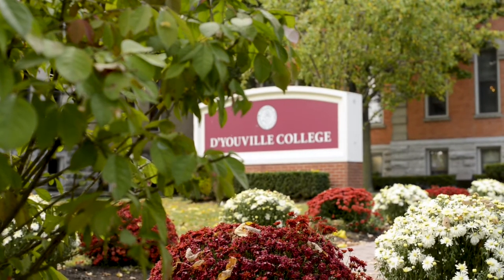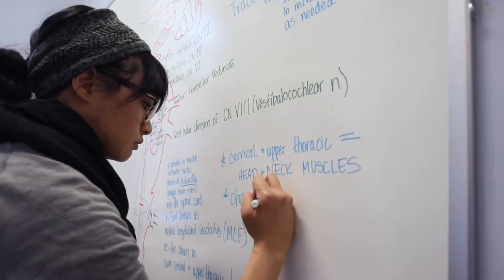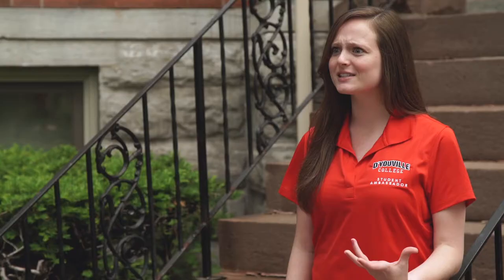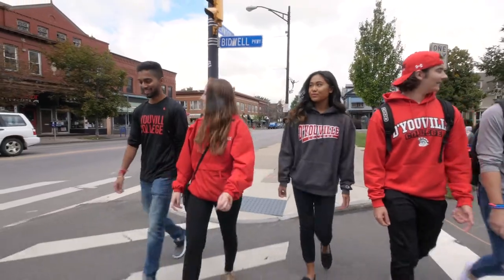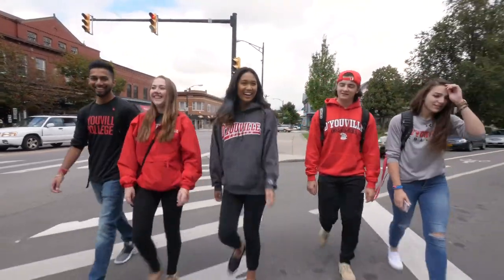The big question about campus is what's it like? Well, D'Youville students are very studious, so in almost every building you'll find a lot of unique quiet places to study or to meet up with your friends. And when you're not busy studying, you can explore Buffalo. We're the second biggest city in New York State and it's a great city to live in at a reasonable cost. There's so much to do in the surrounding neighborhoods.